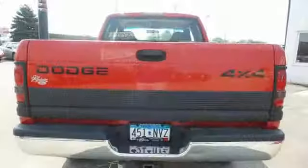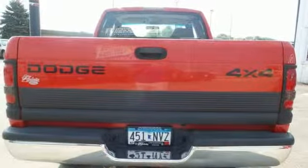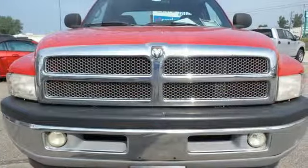Whether you need your truck for off-roading, towing, hauling, or your everyday commute, this Ram 1500 is the truck for you.